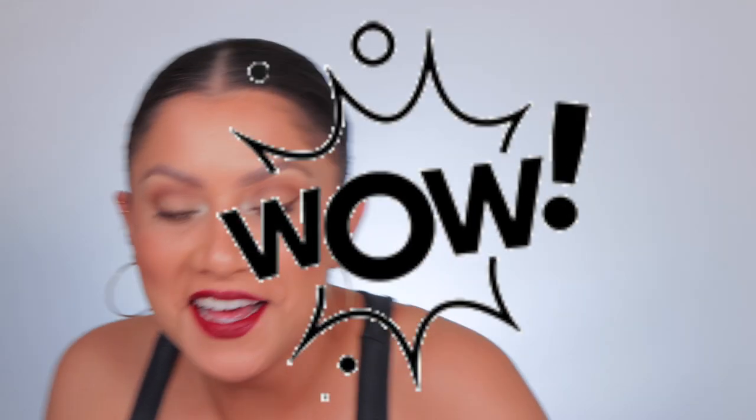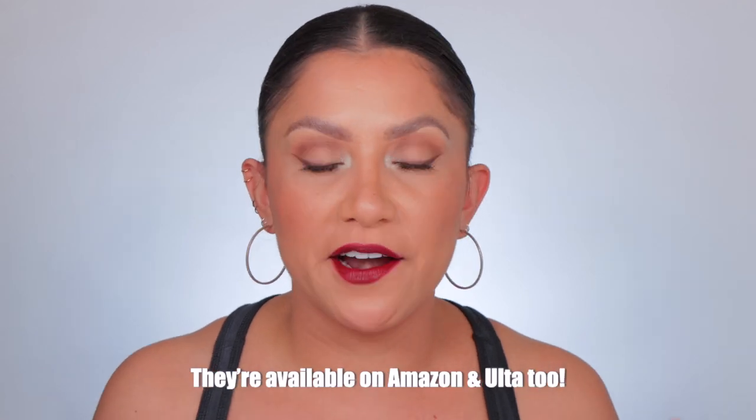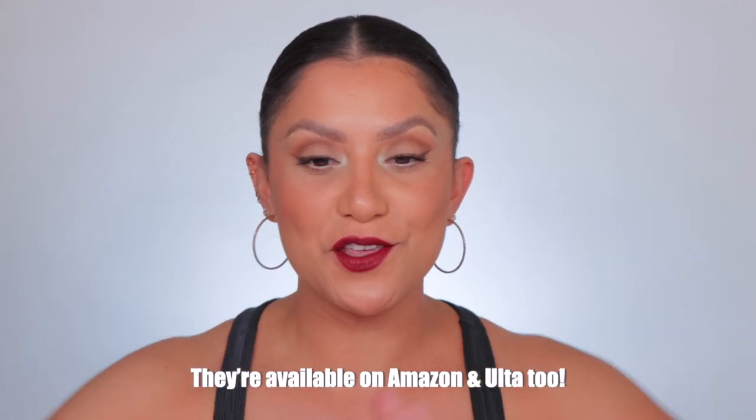Alright guys, this is it — the sixth and final lip swatch. Using the new L'Oreal Color Riche Red line. I believe they're inspired by the holidays. They don't look like they're limited edition. They are available at Target, where I bought them, and I'm pretty sure Amazon and other drugstores will carry them too. These shades are pretty — super creamy, super pigmented, very moisturizing.